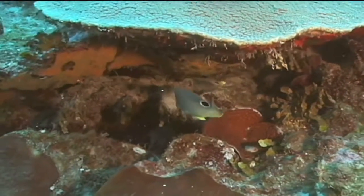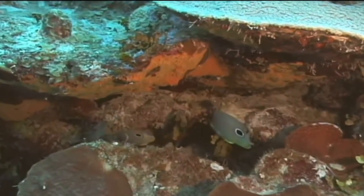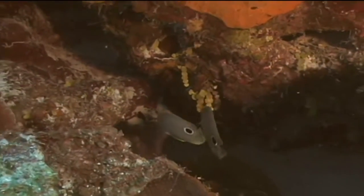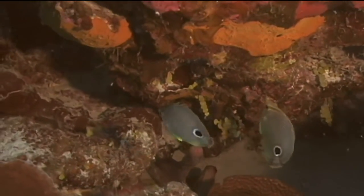The four-eyed butterfly fish range in size from three to six inches in length, with most in the three to four inch range. They are commonly seen in pairs, especially during the breeding season in the spring, and the pairs are thought to bond and stay together for long periods of time, perhaps for their whole life.